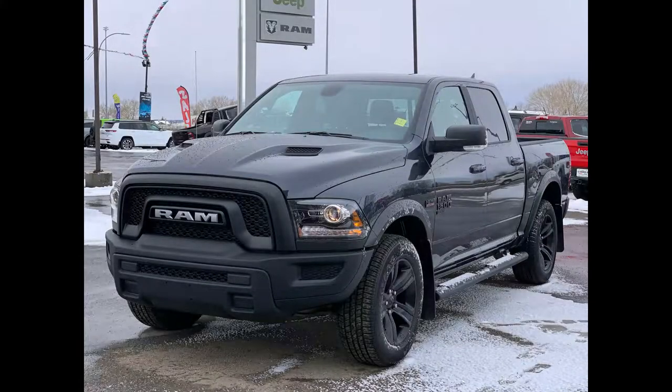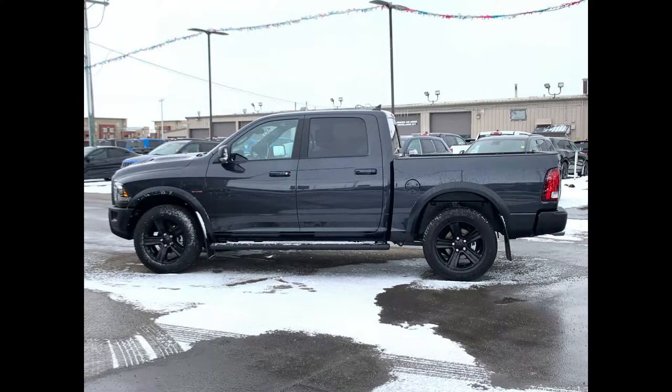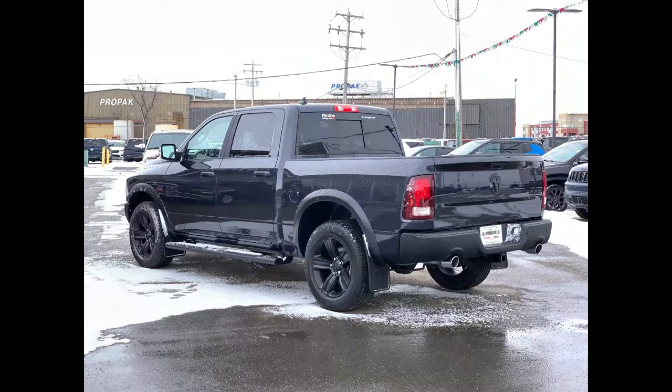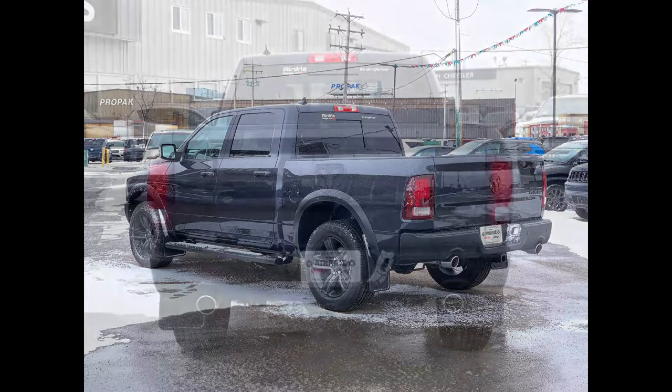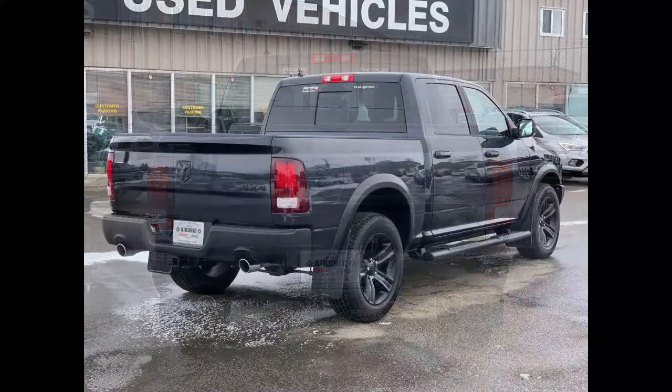We have this gorgeous 2021 RAM 1500 Classic Warlock crew cab 4x4. Under the hood you'll find the powerful 5.7 liter V8 HEMI engine, paired with an eight-speed automatic transmission. It is shown in the gorgeous Maximum Steel Metallic color, which is a very dark bluey-gray — beautiful in person.